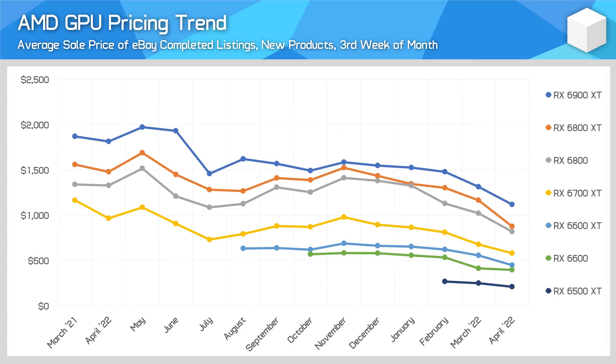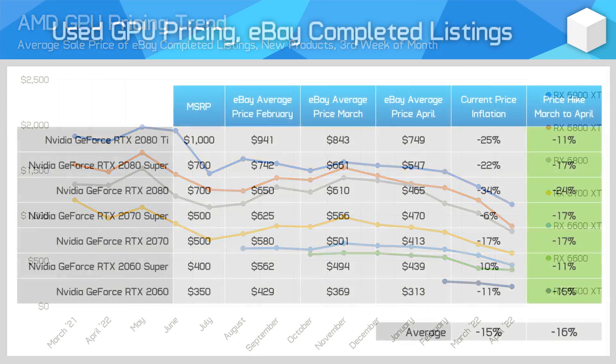I'd choose the full service of a retailer over a scalper every day, especially when prices are lower, as dealing with returns is much easier. When new GPUs fall in price, so do used GPUs on eBay.